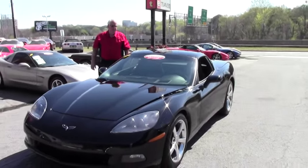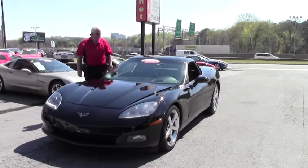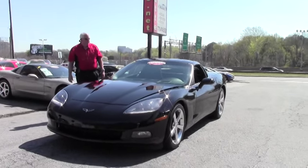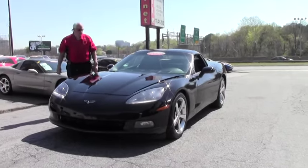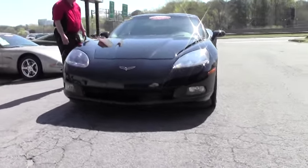Today I'd like to show you this 2009 Corvette 3LT, black with ebony and gray interior. It is a six-speed manual. This particular one is a 430 horsepower LS3 engine.